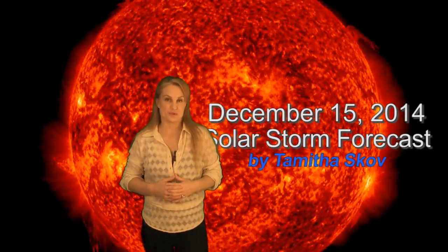Hi, I'm Tamitha Skov with your solar storm forecast for the week of December 15th. The sun has been incredibly quiet this week, except for a few filament eruptions, like the one you see on the southwest limb right here.